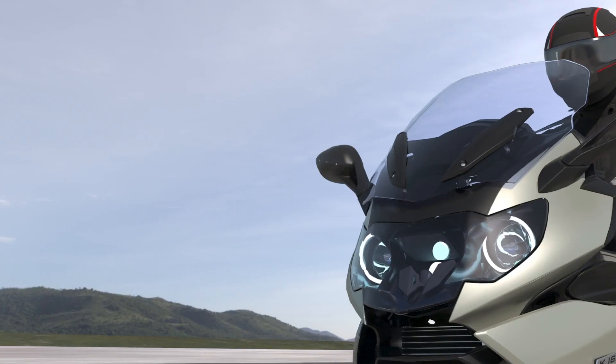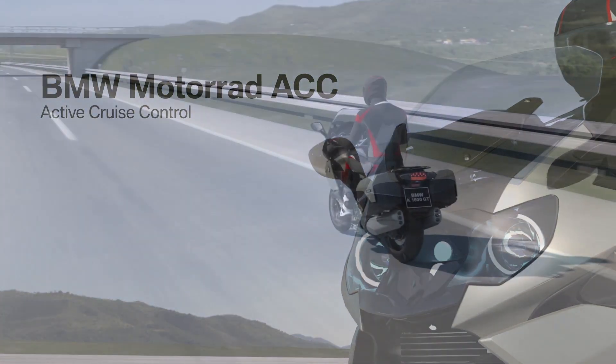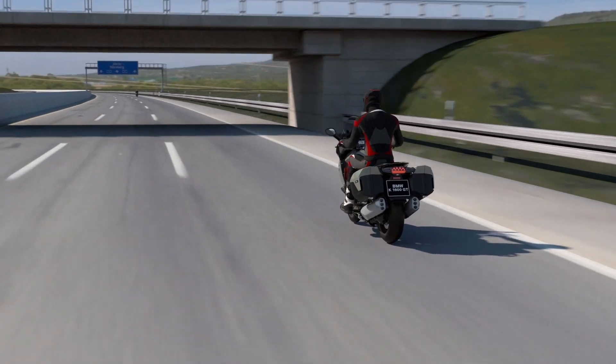The new BMW Motorrad Active Cruise Control, or ACC as they're calling it, is essentially the same idea but integrated into their motorcycle range.